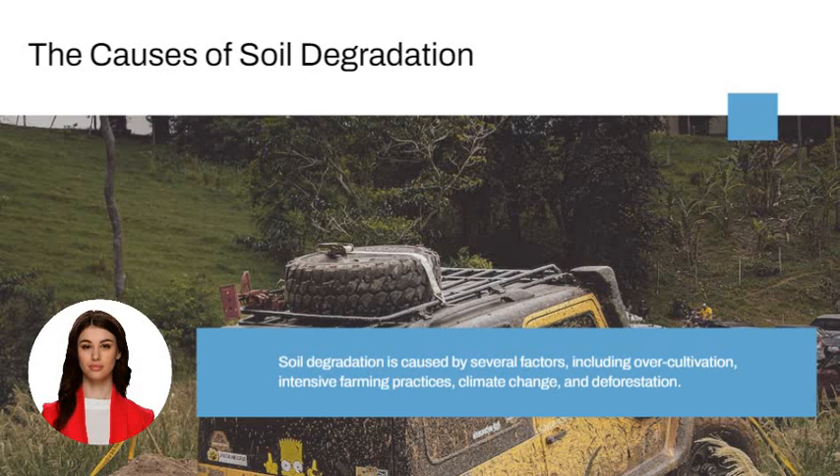Over-cultivation takes away the soil's ability to store water and nutrients, resulting in poor crop yields and lower per acre productivity. Intensive farming practices such as monoculture cropping take away essential nutrients from the soil and can cause soil erosion.